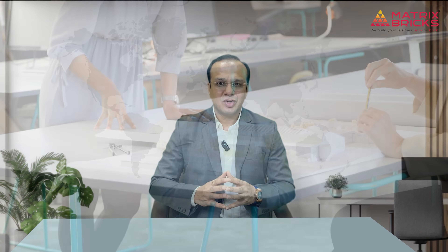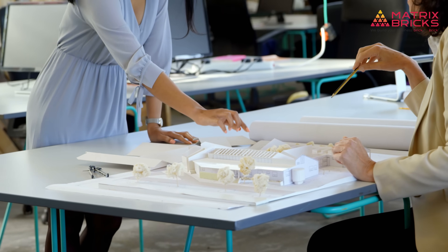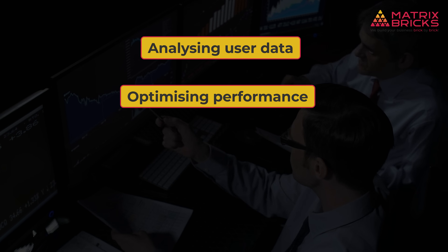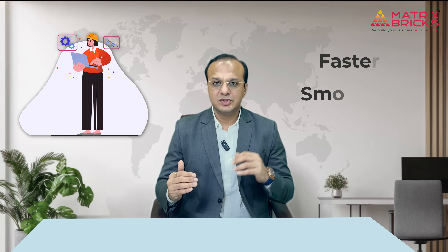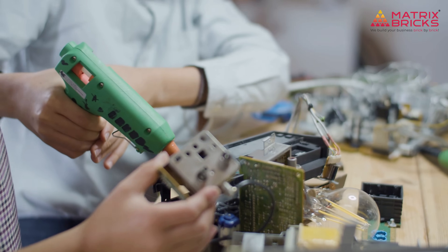They optimize, iterate, and improve. A launch is not a finish line — it's just the start. Product engineers continue analyzing user data, optimizing performance, fixing bugs, and releasing improvements based on feedback. They are constantly refining to make the product faster, smoother, and more valuable over time. This mindset of continuous improvement is what turns a decent product into a market leader.